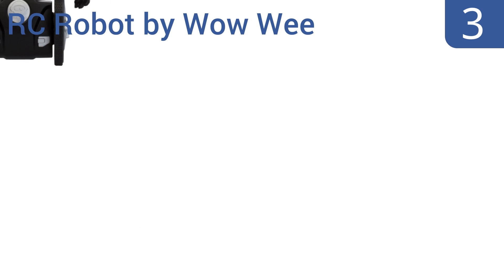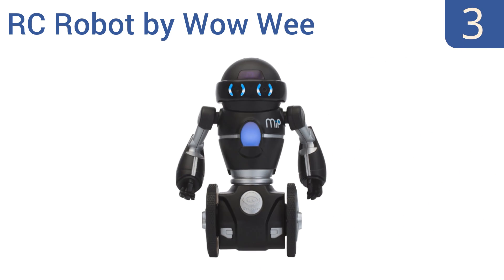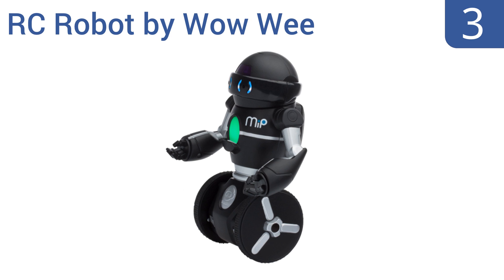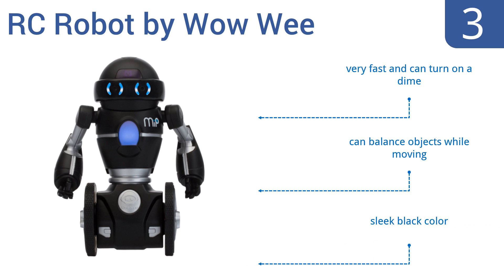Nearing the top of our list at number 3, the RC robot by WowWee has a very inquisitive personality that makes him tons of fun. He's capable of finding his way and navigating around objects using LED eyes, and can even follow hand gestures. He comes in a sleek black color, is very fast, and can turn on a dime, and can balance objects while moving.